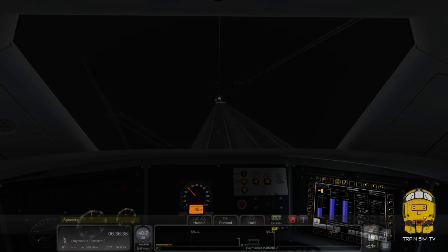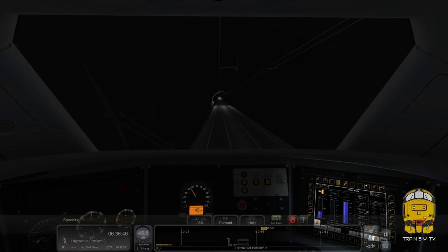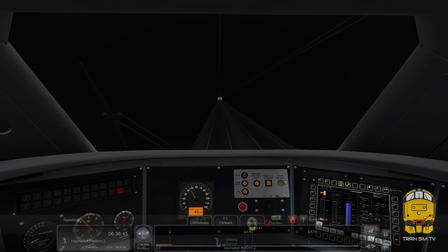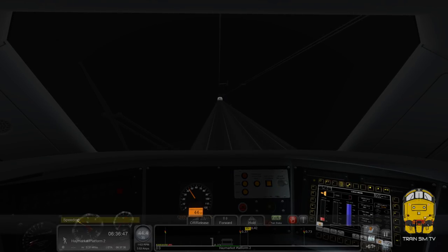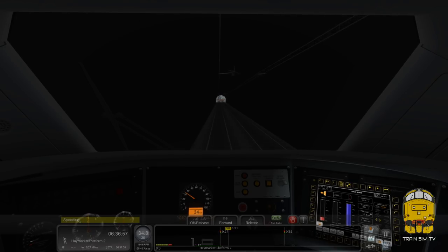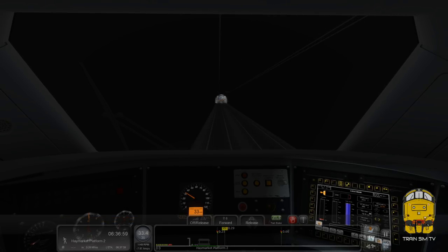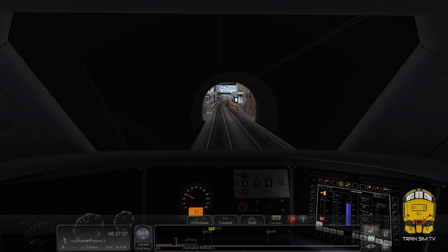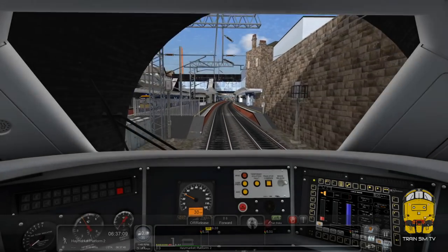It doesn't seem very dark in the tunnel - I would have thought it should be darker, it doesn't seem to be a proper occlusion. I'm just speeding a bit there - normally I'd pretend that didn't happen but it went on for so long I'd probably be getting into trouble in real life. I'm also going to be getting into trouble for going straight through the station if I don't start slowing down - this is Haymarket we're coming into now.